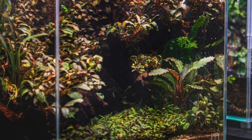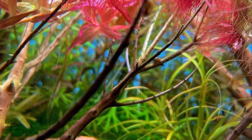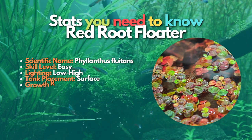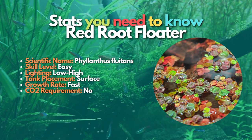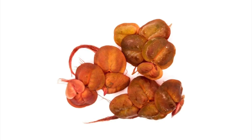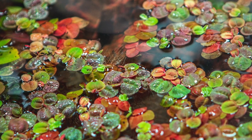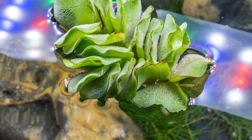Red Root Floater is a great floating plant from South America that does well in just about any freshwater aquarium. The leaves of this plant are green if grown under low light, but turn a deep red with highlighting. These floating plants have excellent red roots no matter what sort of lighting you use. Red Root Floaters grow fast and will quickly cover the water surface of your fish tank. Controlling its growth is easy — all you need to do is pull out a few plants now and then. This is one of the best floating aquarium plants if you want to add reds to your aquarium.